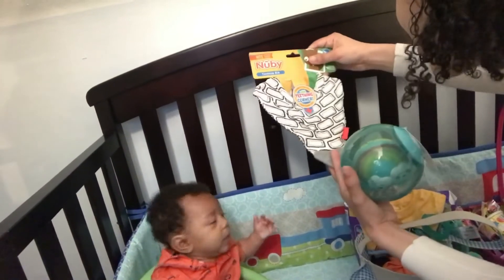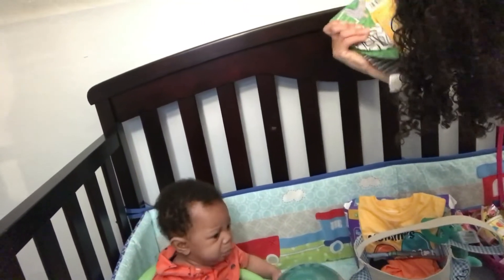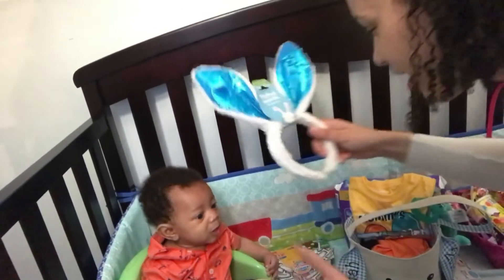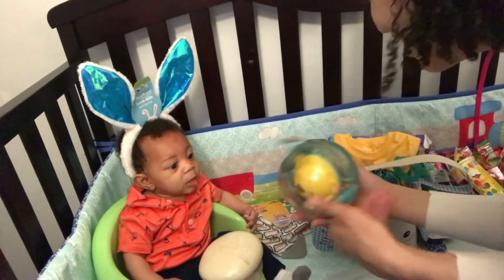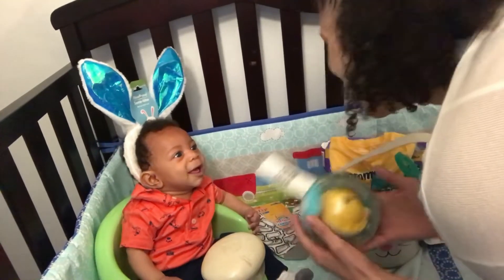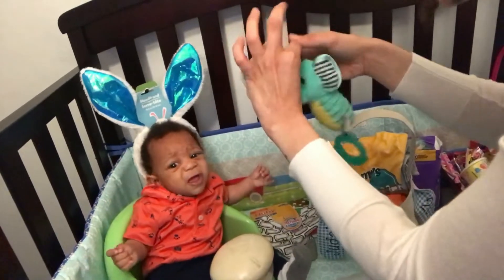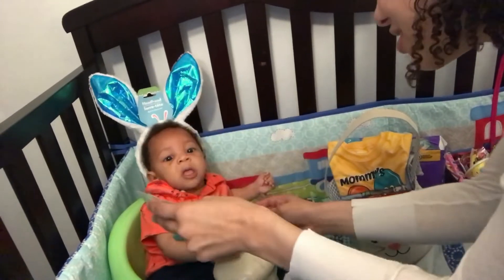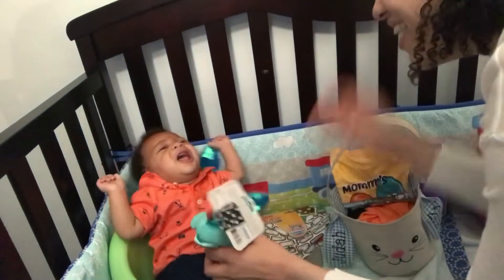Oh, what's this? It's a bib and it has a little teether on the corner — that's cute! And we have this little cheetah toy. He needs a meal! And for the car seat — here, put it on your hand. He's upset.